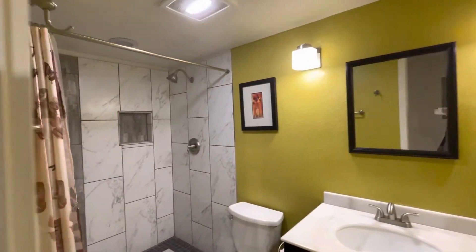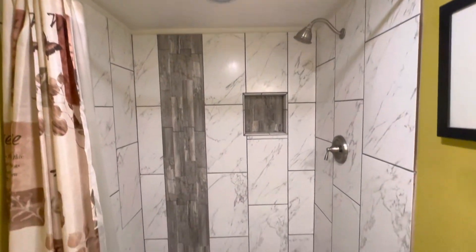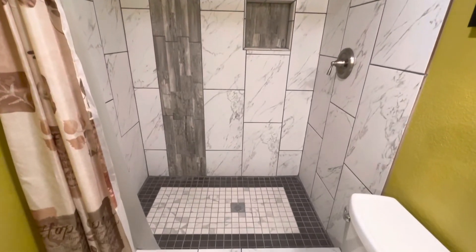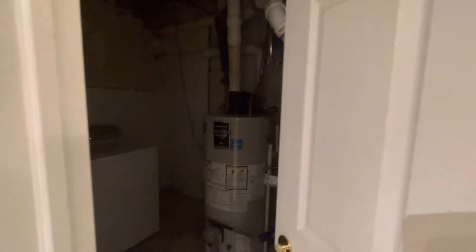Great bathroom that's been recently renovated with some stylish tile. Decent sized stand-up shower there. In the storage unit, you do have your own washer and dryer, and that fridge I mentioned for you to store any larger items or in the freezer.